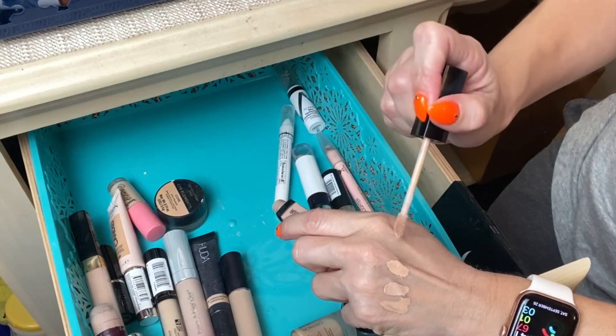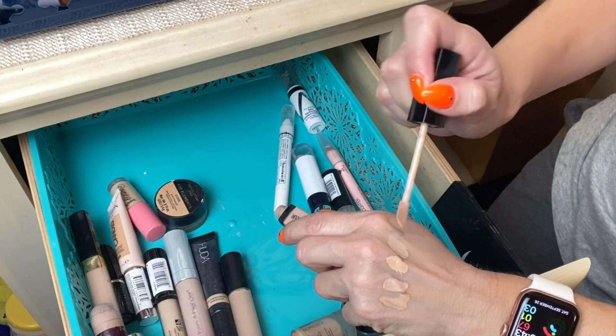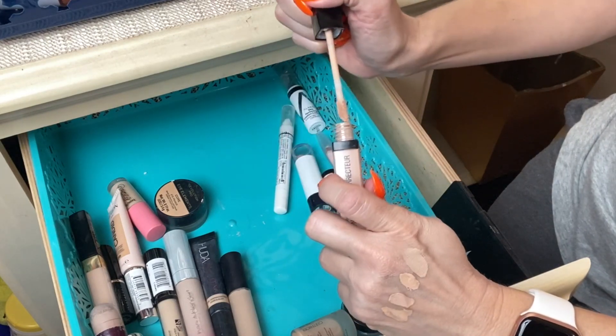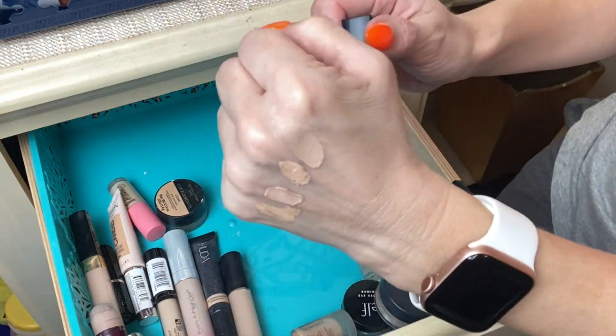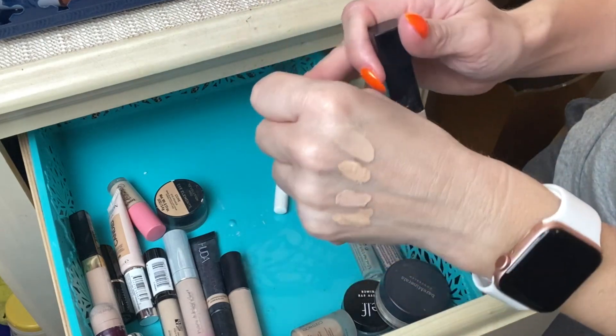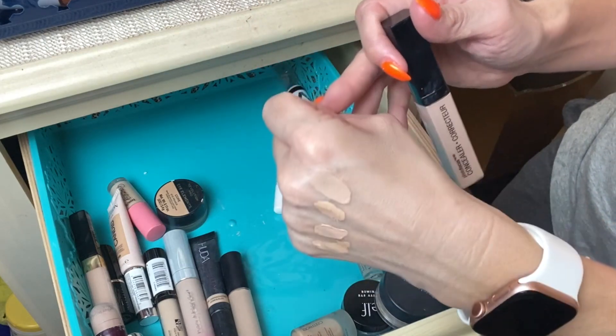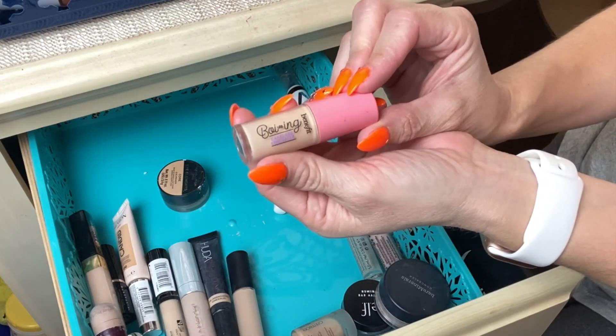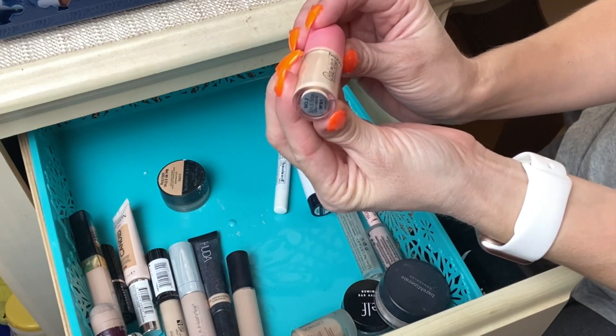Next is the Wet n Wild Photo Focus Concealer Corrector — not one of my favorites. I think it could do a better job under my eye area. I keep it around for whenever I do a full face of Wet n Wild or drugstore makeup videos. It does a decent job but I wouldn't say it's my absolute favorite.